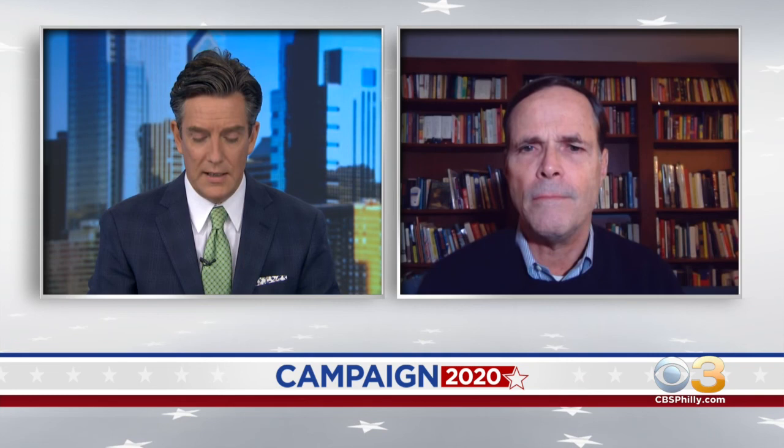David Thornburg, president and CEO of the Committee of 70, thanks for joining us this morning, sir. My pleasure. Appreciate it. Thank you.